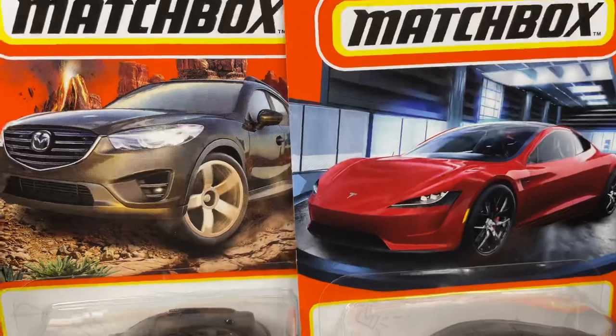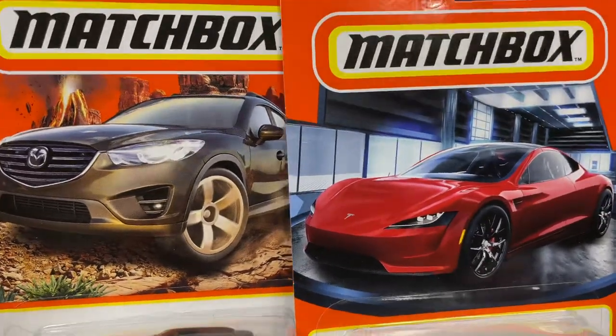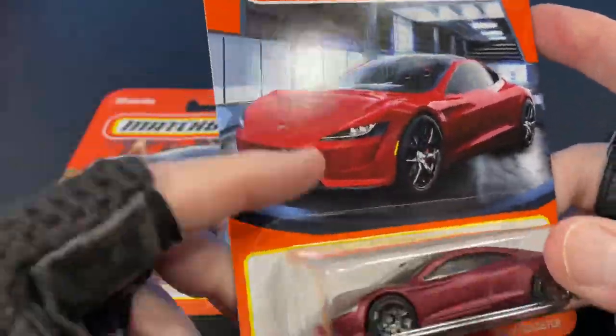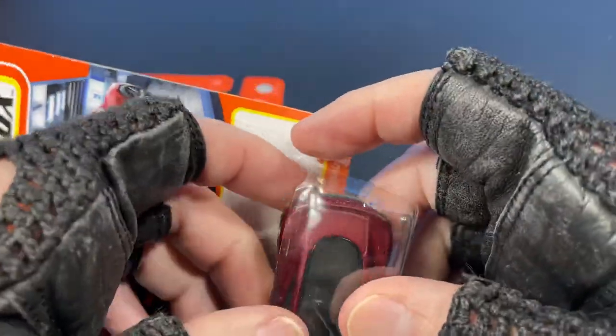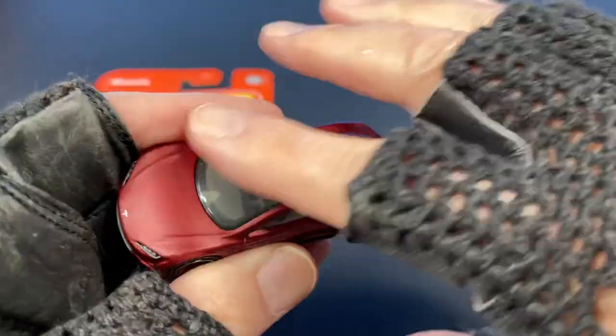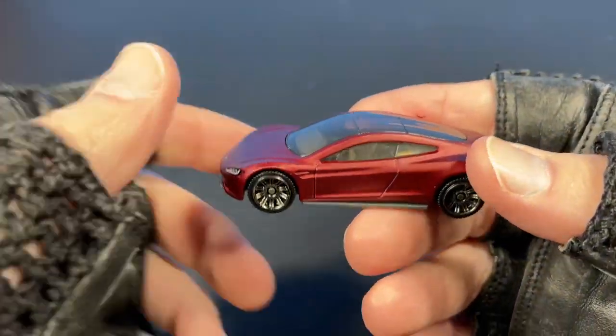Hey guys, how's it going? It's Marky. Hit that subscribe button — I have new videos every day, diecast cars every day, over 500 videos already uploaded, so check out some of my old videos.